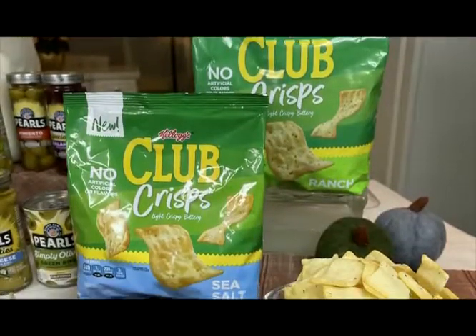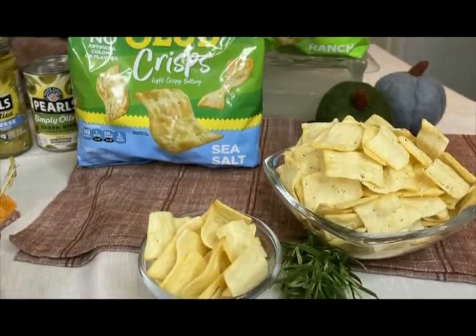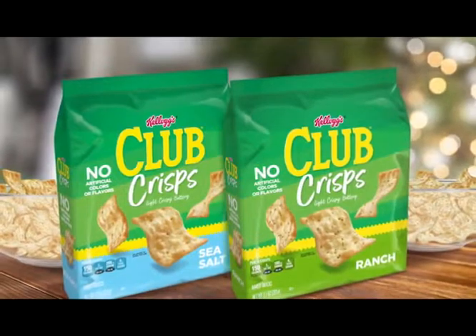While everyone loves a party, I like to bring the holiday spirit into my home every day during the holidays. So you pour some Club Crisps in a bowl and you have the perfect savory snack that the whole family will love. Available in sea salt and ranch flavors at retailers nationwide.